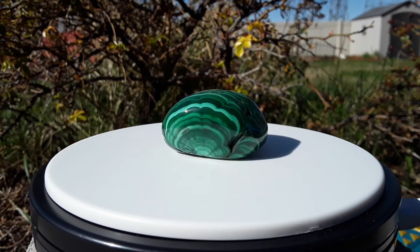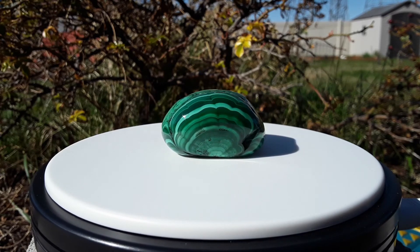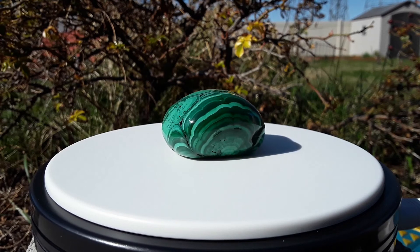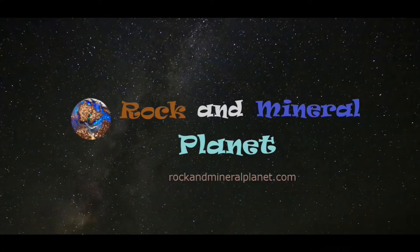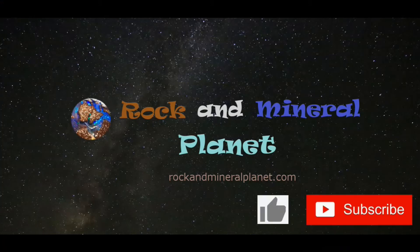Thanks for viewing. If you would like more information on malachite or other rocks and minerals, visit rockandmineralplanet.com. Don't forget to like and subscribe to Rock and Mineral Planet to support this channel. For more information on rocks and minerals or rock and mineral collecting, stop by rockandmineralplanet.com.